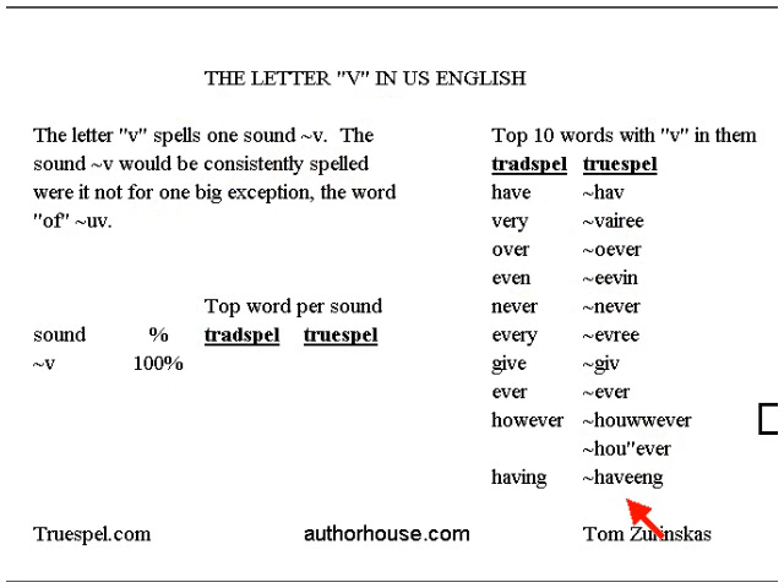And 'having.' The I-N-G ending is 'ing' in most pronunciations that I hear in U.S. English, rather than 'ing.' Having, or having.